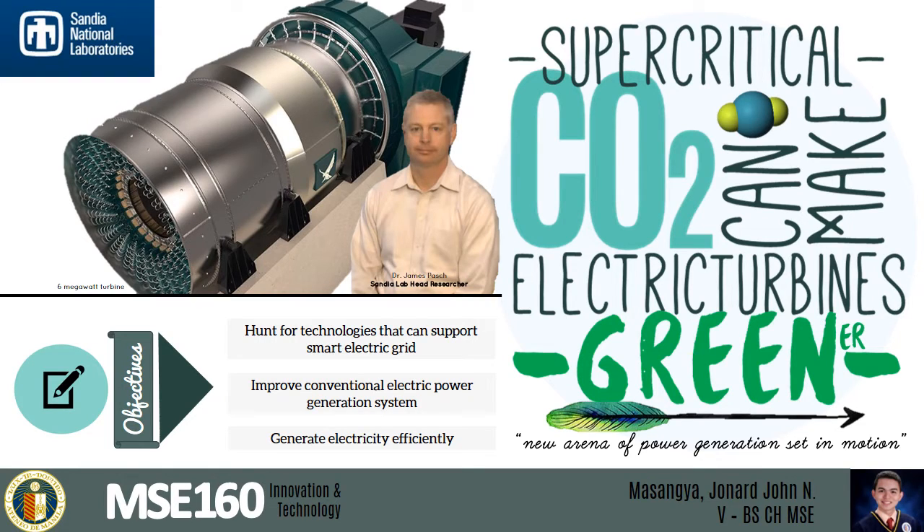Much has changed in a modern electric power plant since Thomas Edison's era, but the parts that actually turn heat into electrons haven't changed since his eureka moments. Whether burning coal, concentrating sunlight, or splitting atoms, most thermal power plants use the energy for the same thing: heating water into steam to drive a turbine.